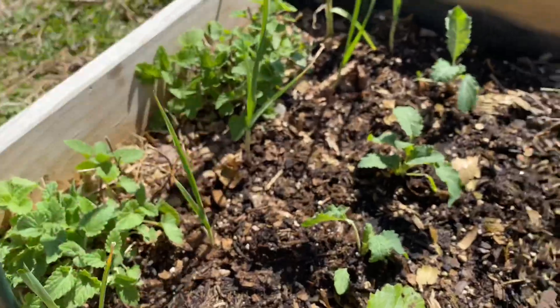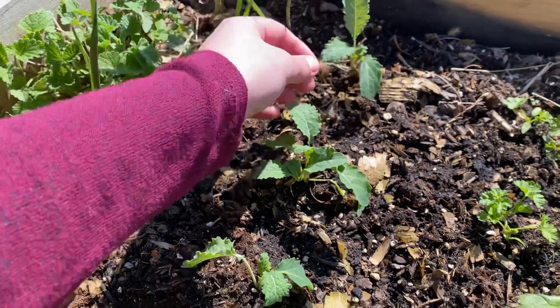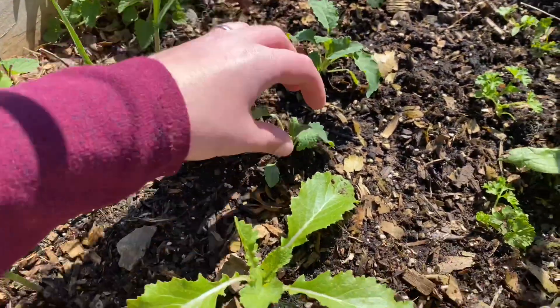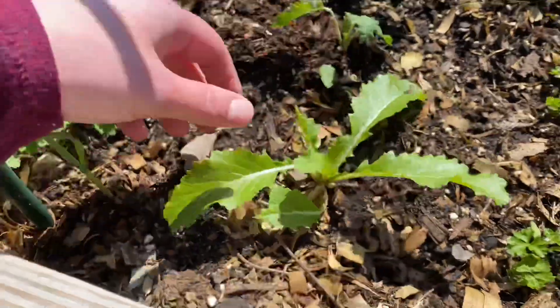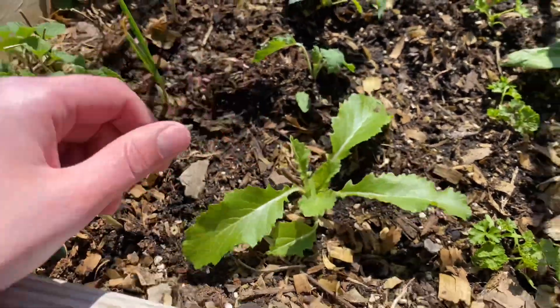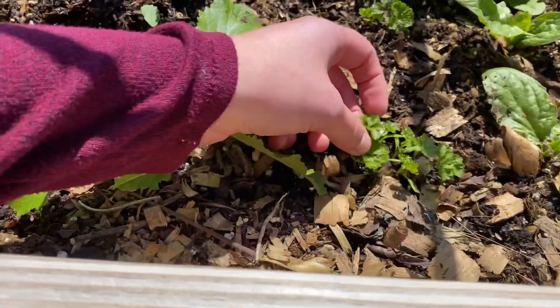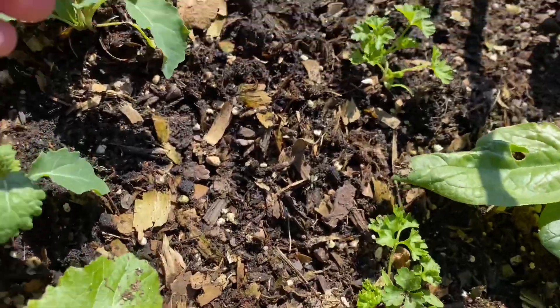My garlics — no real update there. My kale grew; I'm excited about my kale. And then my rogue little turnip of some sort — it's thriving, as you can see. Then my parsley — they're doing so well, I'm so excited about them. They're really enjoying this cool weather.